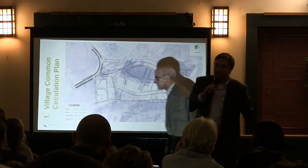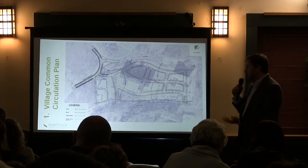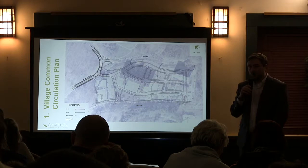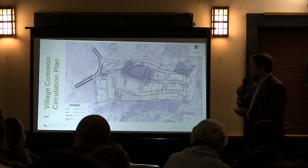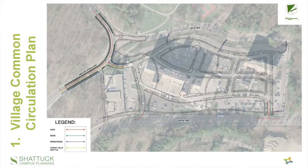Thank you, John, and good evening everyone. My name is Tim Thompson. I'm a transportation engineer with R Corporation. As John mentioned, I'm just going to quickly go through some of the approaches we've been looking at for transportation circulation to and from the site, and then touch a little bit on some of the parking approaches. When we talk about transportation circulation, we're talking about vehicles, bikes, pedestrians, and public transit, and how we can get that on the site.